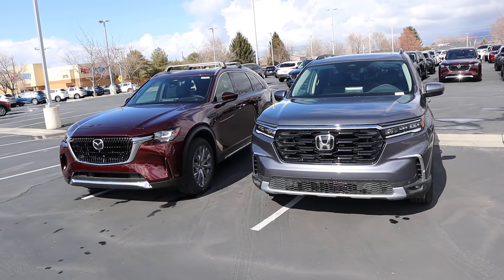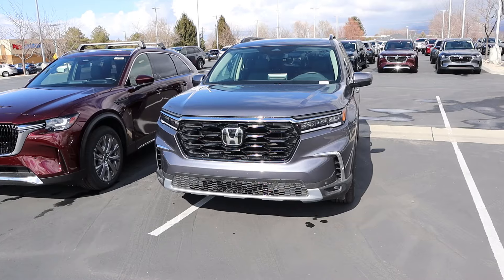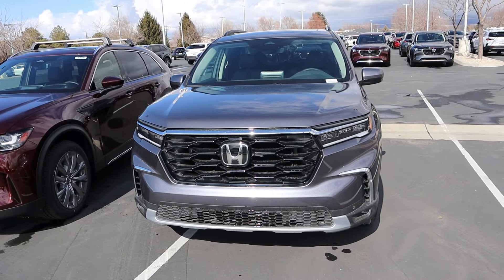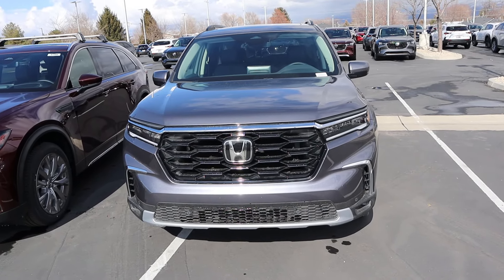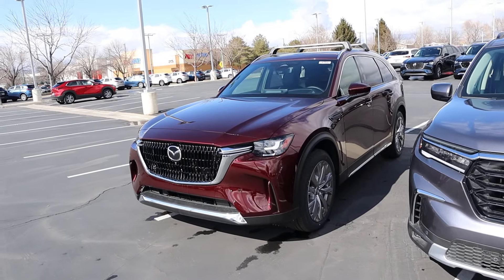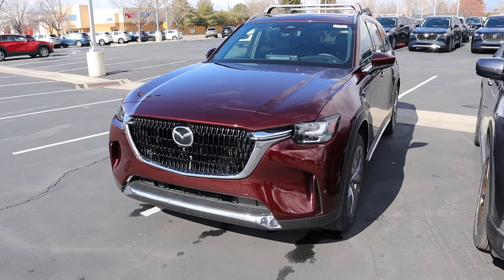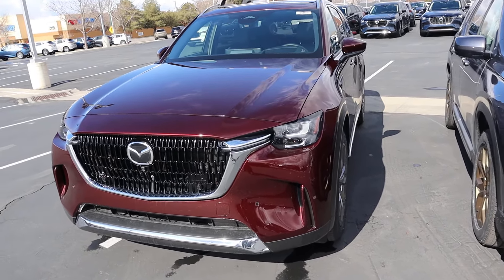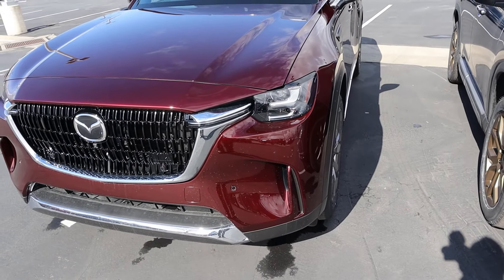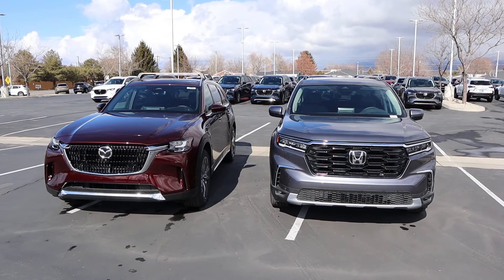Before we move forward, if you want to see more videos like this, I recommend you subscribe because I post content every single day. Starting with the front-end design of the Pilot, you can see it's very boxy — that's what Honda's gone for with the new design. Elements like the grille are blacked out to create contrast. With the CX-90, it has kind of a mix between boxiness and sleekness. They've rounded out things — look at the headlight design and how the front elements are a little bit rounder. But overall, both are pretty boxy up front.